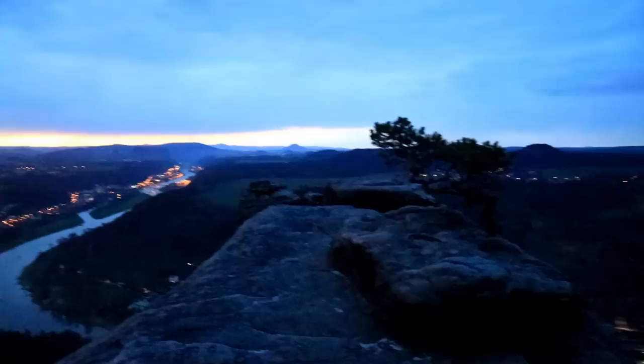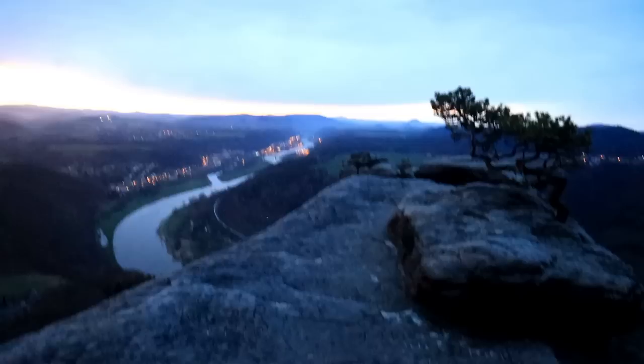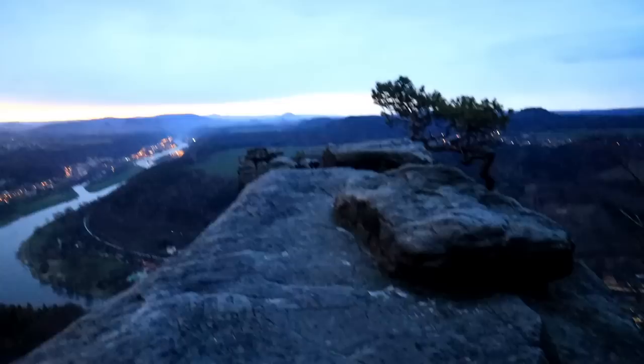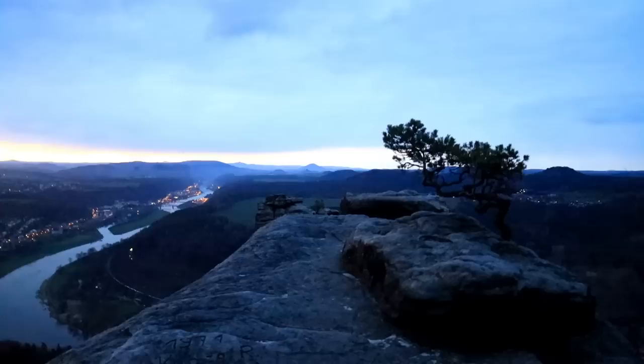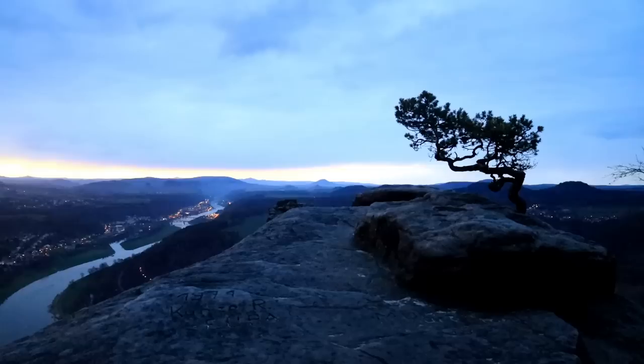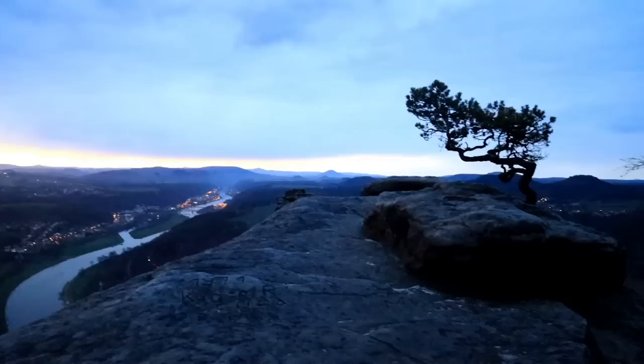Ich baue jetzt hier mein Equipment auf, weil es langsam losgeht mit dem Licht. Meine erste Herausforderung ist die Positionierung: wenn ich mich hier links positioniere, hätte ich ein schönes Querformatbild. Ich möchte aber, dass die Wetterkiefer sich vom Horizont abhebt – das heißt, ich muss weiter runter. Dann verschwindet aber die Elbe und Batschandau da hinten quasi. Ich bin jetzt auf 24 Millimeter mit meinem Filmobjektiv. Wenn ich auf 16 bis 18 Millimeter gehe, kriege ich es schon gut drauf.